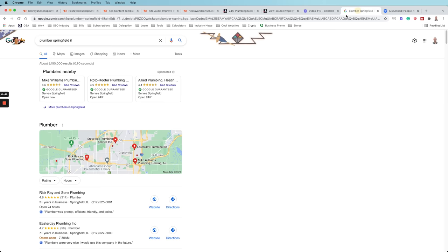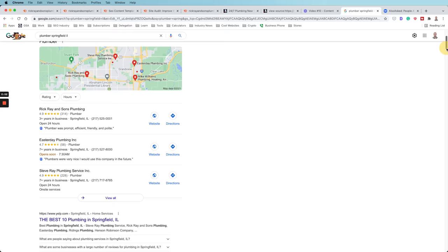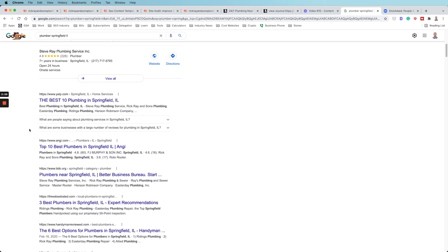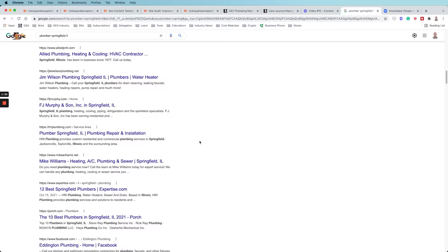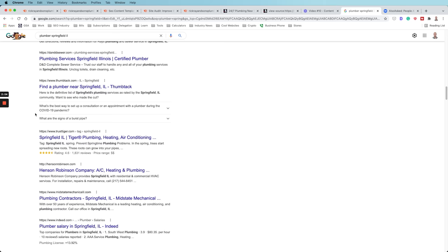First, take the exact keyword you want to rank for and put it into Google to see what SERP features are showing. We're looking for content opportunities. Scrolling through the results, we can see Thumbtack listings with a couple of content ideas. Make note of these as topics you could potentially create content around. One important thing to keep in mind: if you can make the content geo-targeted and relevant to the specific location, it will be way more effective.